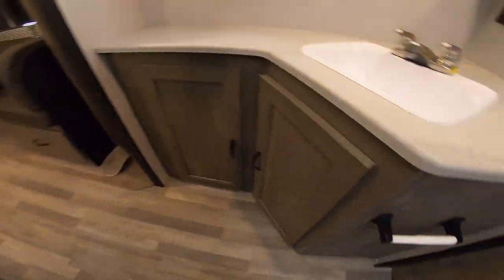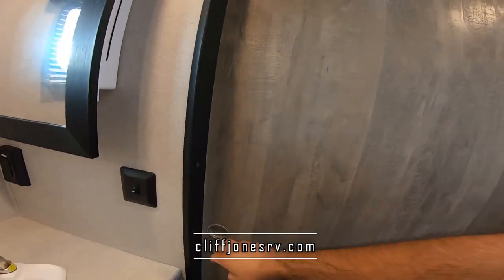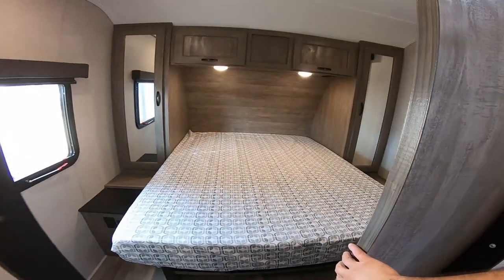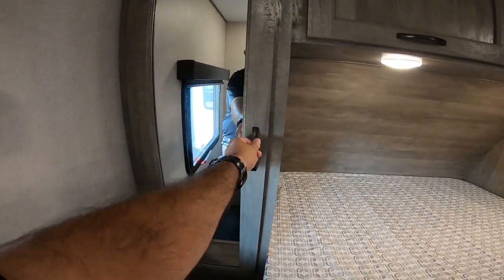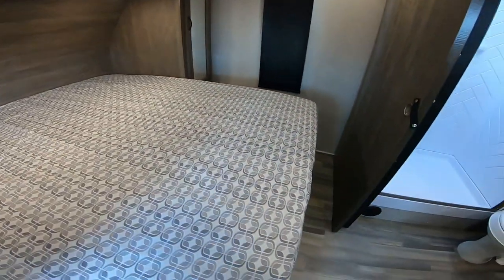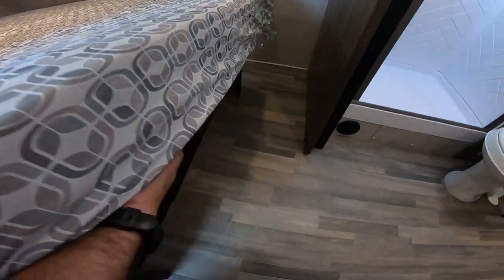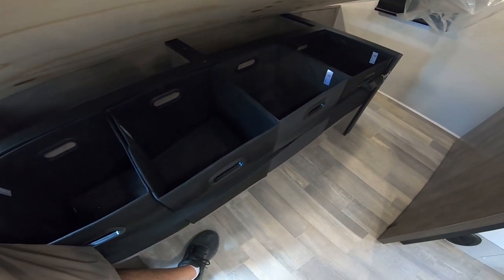Nice thing about the toilet — you're not going to feel all scrounged up on this one. Got plenty of room, very wide open. Here we have another pocket door to the master. So here we have a wardrobe on each side for hanging clothes, overhead storage. I really like the Vibes because they do feature these bins here for storage — you can unlatch the strap and easily pull them in and out without lifting the mattress. You do also have storage for shoes underneath here as well.